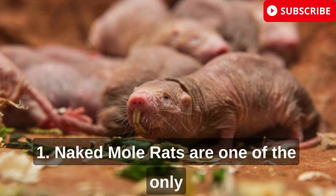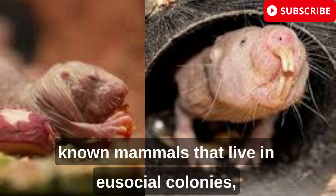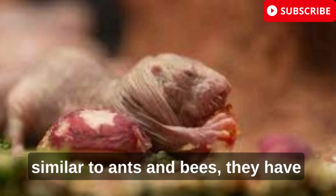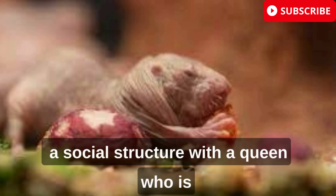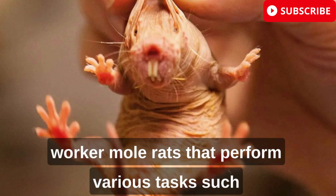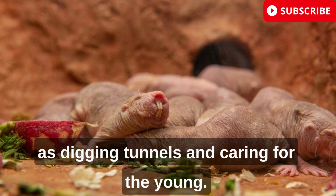Naked mole rats are one of the only known mammals that live in eusocial colonies, similar to ants and bees. They have a complex social structure with a queen who is the only female that reproduces, and sterile worker mole rats that perform various tasks such as digging tunnels and caring for the young.